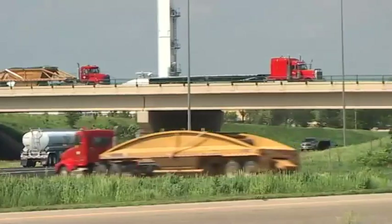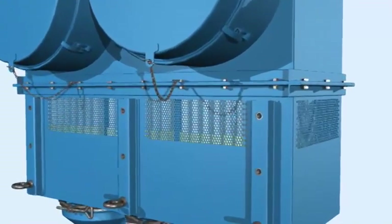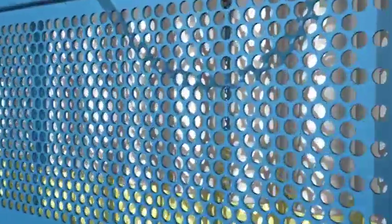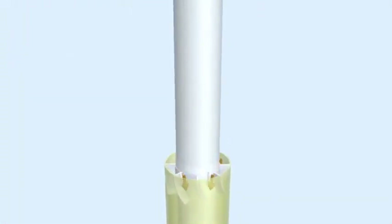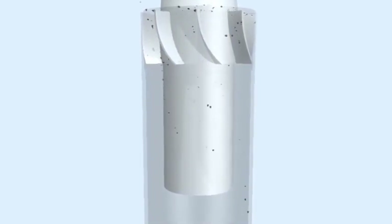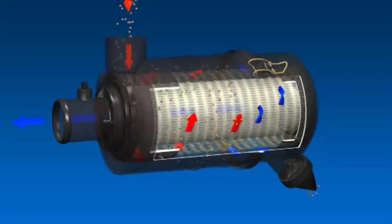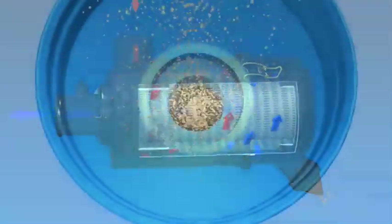Luftfilter, bei denen die Luft direkt durch den Einlass in das Filterelement gelangt, werden als einstufige Luftfilter bezeichnet. Einstufige Luftfilter von Donaldson werden normalerweise als Luftfilter der E-Baureihe bezeichnet. Sie werden üblicherweise in wenig verunreinigten Bereichen eingesetzt, zum Beispiel auf Straßen.